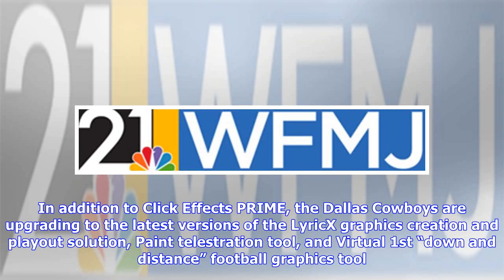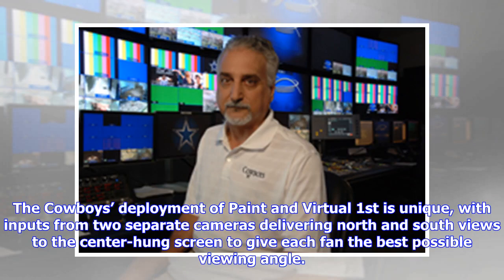In addition to ClickEffects Prime, the Dallas Cowboys are upgrading to the latest versions of the Lyrics Graphics Creation and Playout Solution, Paint Illustration Tool, and Virtual First Down and Distance Football Graphics Tool. The Cowboys' deployment of Paint and Virtual First is unique, with inputs from two separate cameras delivering north and south views to the center-hung screen to give each fan the best possible viewing angle.